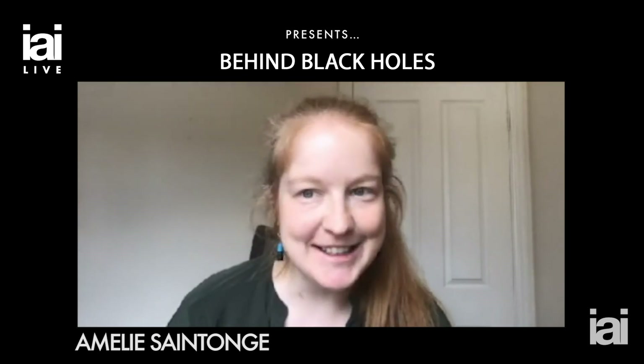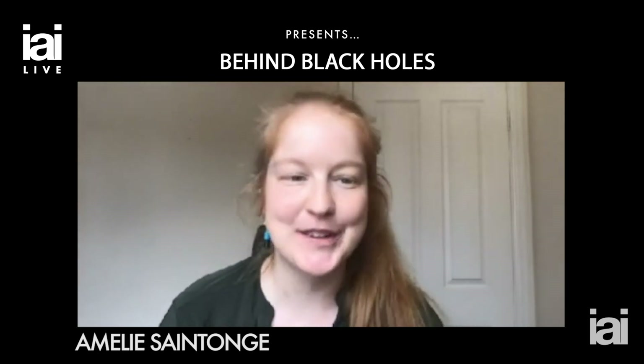Good morning everyone, welcome to this virtual stage where I'll be taking you on a behind-the-scenes tour of black holes. I'm Dr. Emily St-Ange, I normally lecture at University College London, but today my role is to serve as a kind of guide to show you some of the science behind black holes, as well as some of the technology.